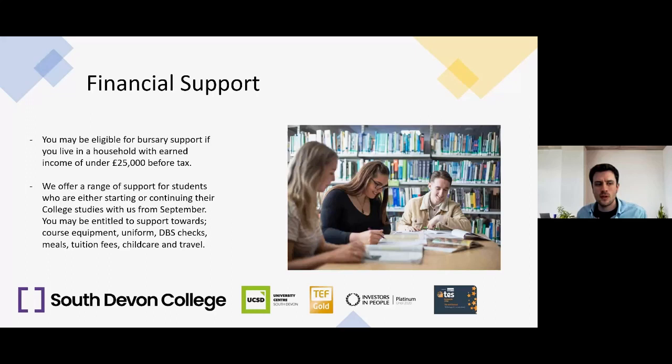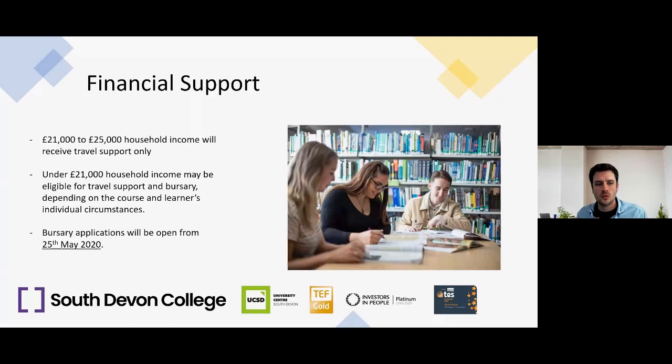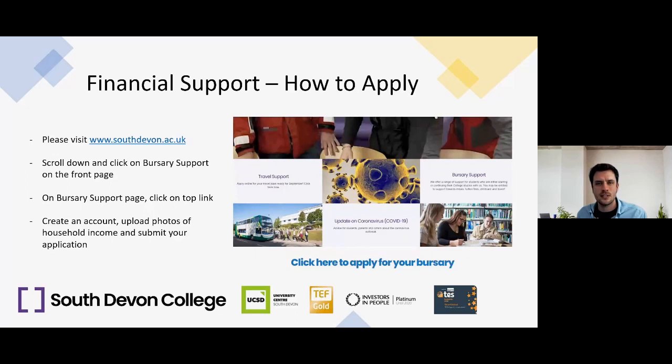You may be eligible for a bursary if you live in a household with earned income of under £25,000 before tax. The bursary can support course equipment, uniform, DBS checks, meals, tuition fees, childcare, and travel. Households with income between £21,000 and £25,000 will receive travel support in the form of a free bus pass. Households under £21,000 may be eligible for both travel support and the full bursary, depending on your circumstances. Bursary applications will open on our website from the 25th of May — visit southdevon.ac.uk, scroll down, and click the bursary support link.